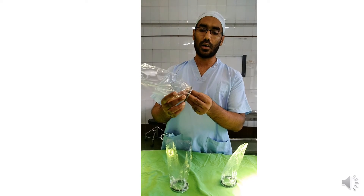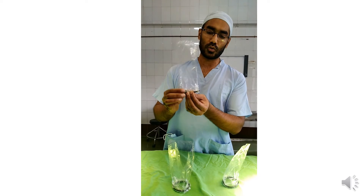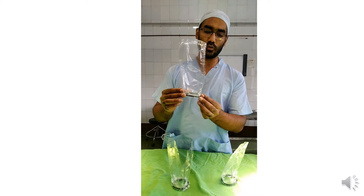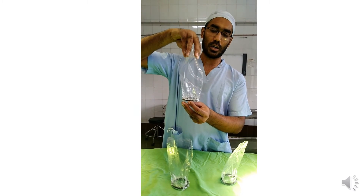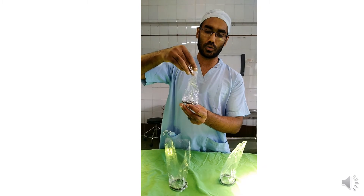After introducing the exposed bowel through this ring, we squeeze the ring through the defect into the abdominal cavity. Once it is within the abdominal cavity, it acts as a self-retaining bag, so we can then squeeze the abdominal content back into the abdominal cavity.